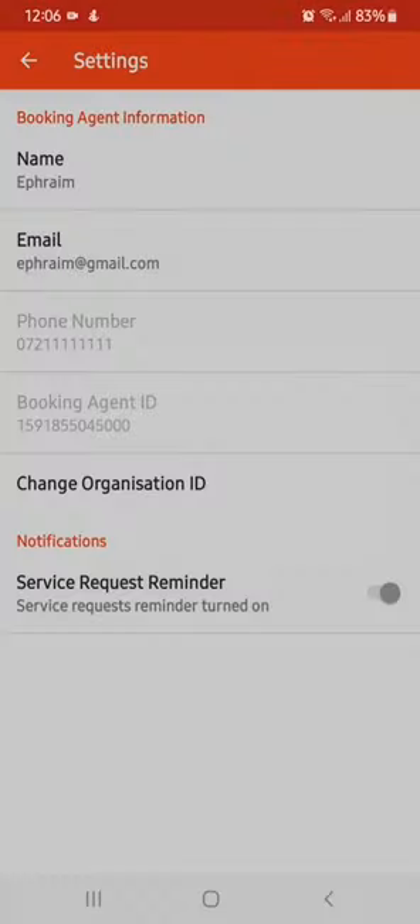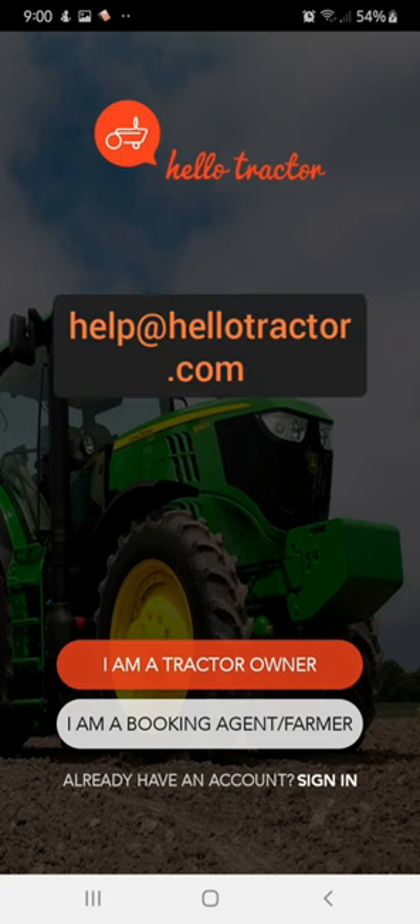Thank you for watching this video. For any inquiries or clarifications, send us an email to help@hellotractor.com. Thank you.